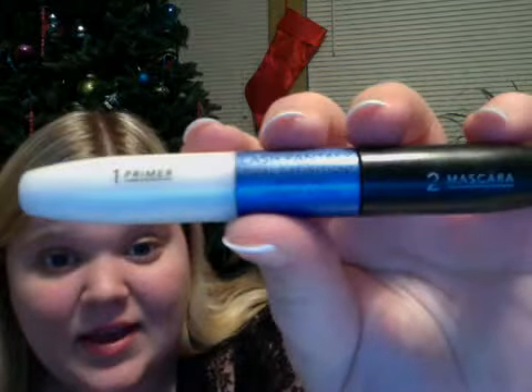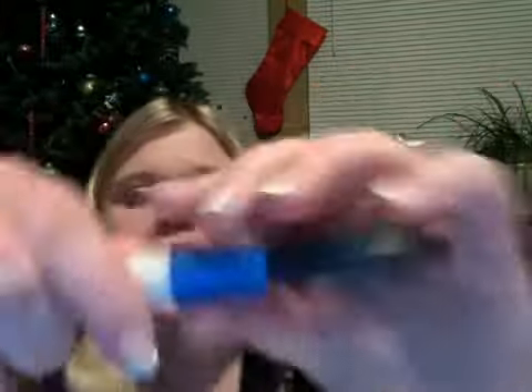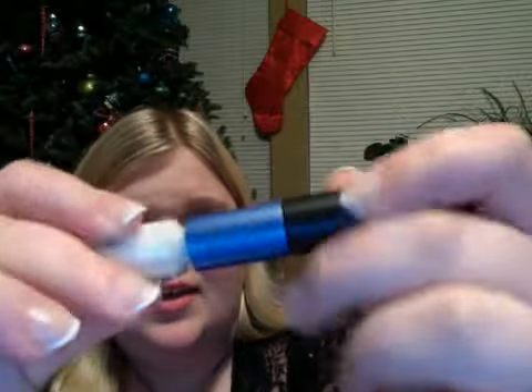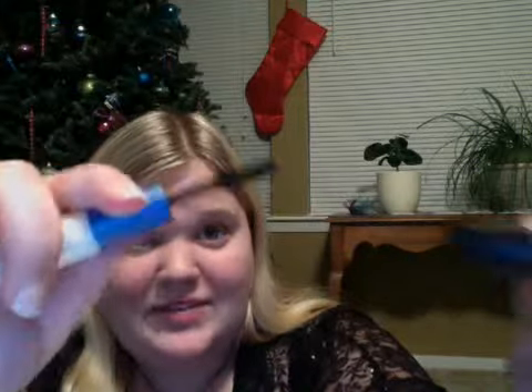And this is the Revlon Lash Fantasy. This literally does make your eyes look like you have on false lashes. You've got the primer, which is almost like a white type of mascara — it's literally white. And you kind of let that dry about 10 to 15 seconds, and then you put on the actual mascara.